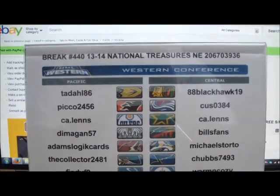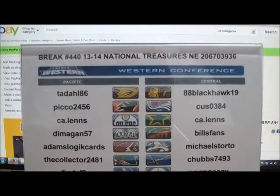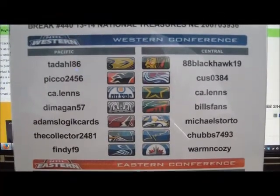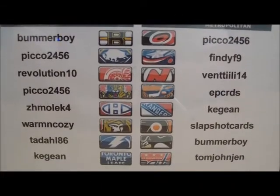Alright everyone, welcome to break number 440. It's a single box of 2013-14 National Treasures Hockey. Serial number on the box 2067-039-36, and a list of all the winning bidders in tonight's single box.